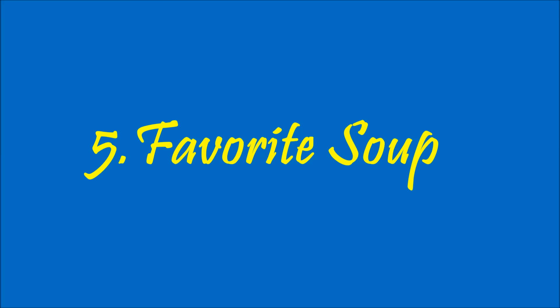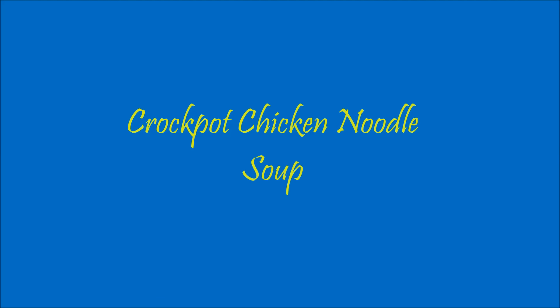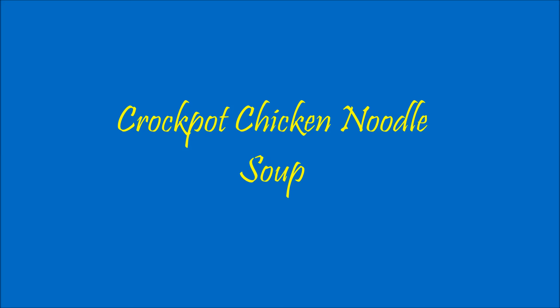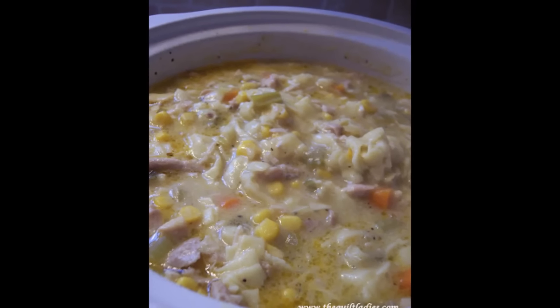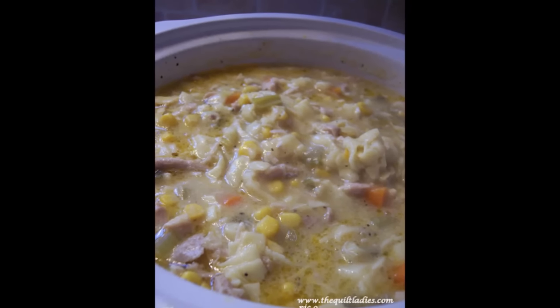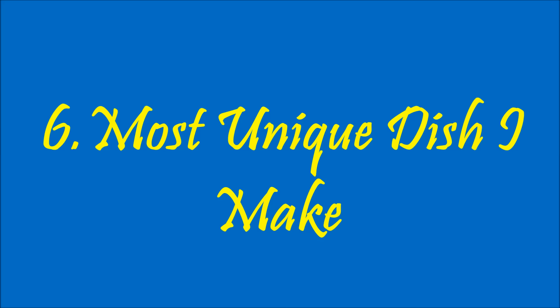My favorite soup — I guess that crockpot chicken noodle soup would be my favorite. It's really simple, really yummy, really hearty, and great for a huge family. This picture is not mine, I got it on Pinterest, and I'll try to credit the blog below.